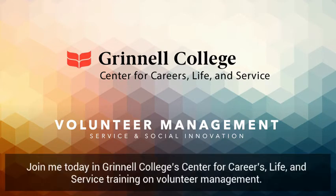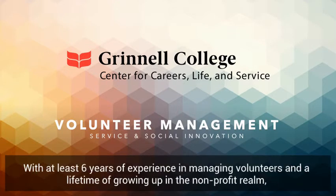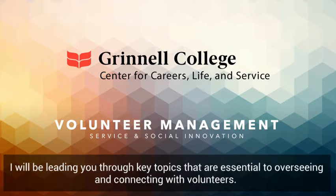Join me today in Grinnell College's Center for Careers, Life, and Service training on volunteer management. My name is Karina Wilson, and I am the 2019 Service and Social Innovation AmeriCorps member at Grinnell College. With at least six years of experience in managing volunteers and a lifetime of growing up in the nonprofit realm, I will be leading you through key topics that are essential to overseeing and connecting with volunteers.